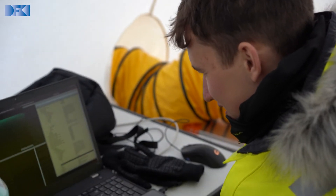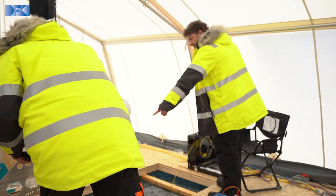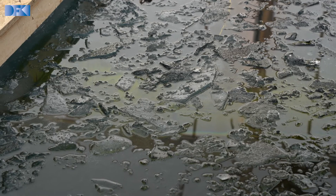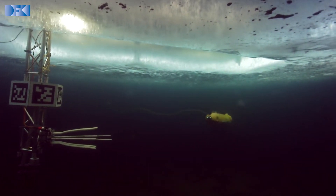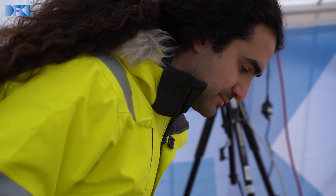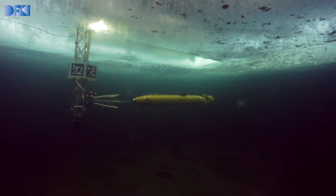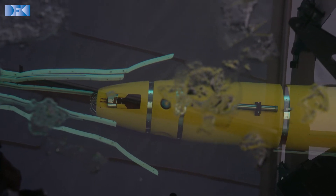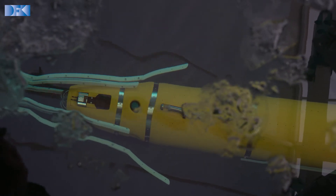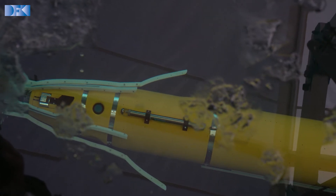And now we are coming back to the station. It's here — docking. Docking complete.